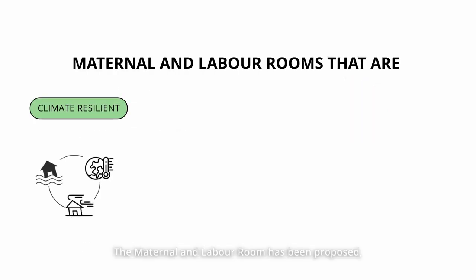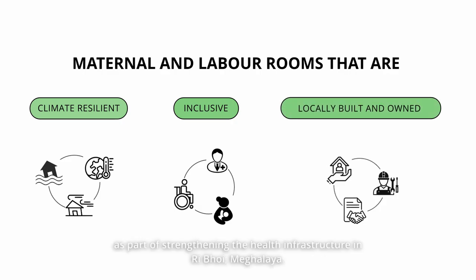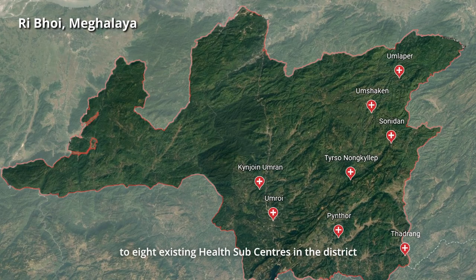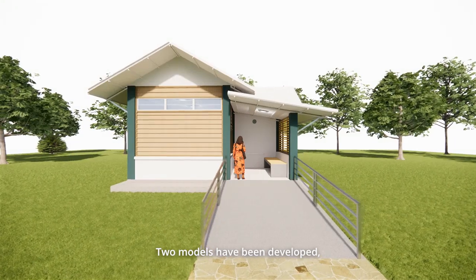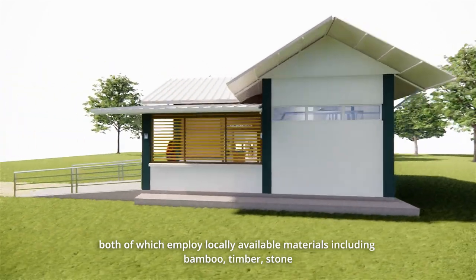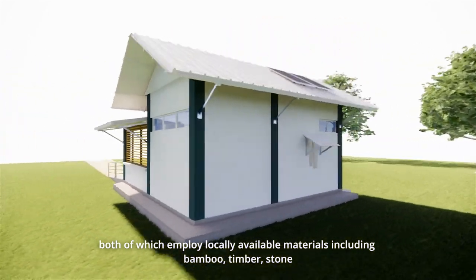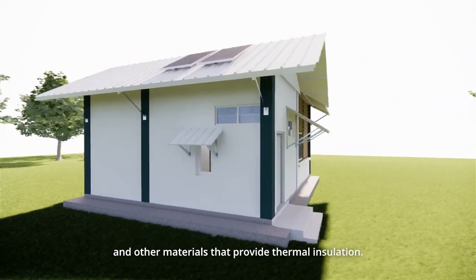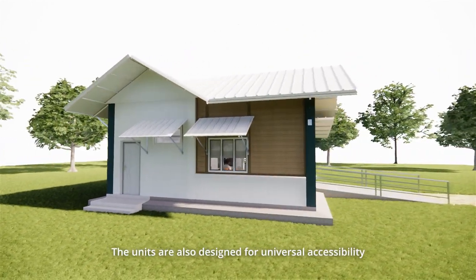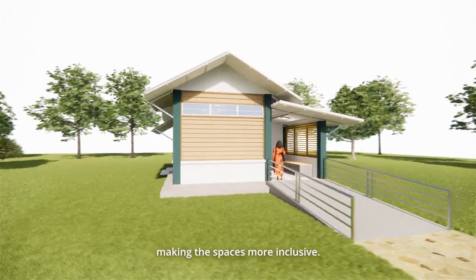The Maternal and Labour Room has been proposed as part of strengthening the health infrastructure in Riboy, Meghalaya. These models will serve as an extension to eight existing health subcentres in the district and cater to maternal and newborn health care. Two models have been developed, both of which employ locally available materials including bamboo, timber, stone, and other materials that provide thermal insulation. The units are also designed for universal accessibility, making the spaces more inclusive.